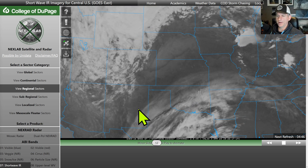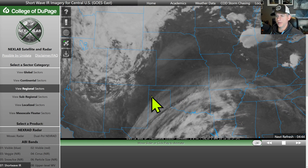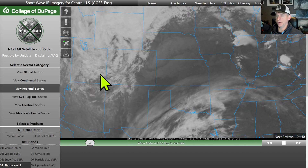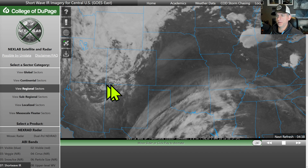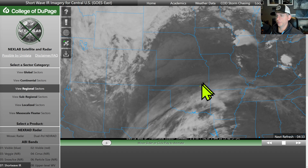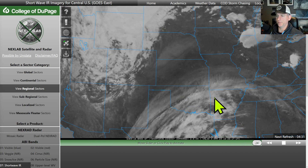Hey everybody, Michael Snyder here, National Weather Outlook, April 4th edition. Taking a look at the infrared satellite imagery here, you can see this low-pressure center spinning over the mountainous west. It's going to spawn some severe thunderstorms here across portions of central USA. We'll look at that in some detail coming up here in a moment.